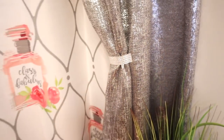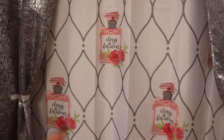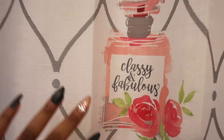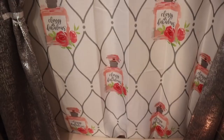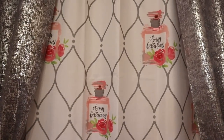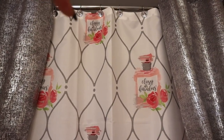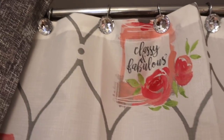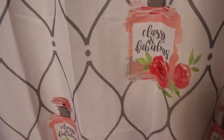I pulled them to the side with just this little diamond bling wrap — I just gathered them and pulled them to the side. That way, as me and Mackenzie are getting in and out of the shower, we don't really have to keep bothering those curtains. The center curtain I got from Burlington as well. I absolutely love these little vintage perfume bottles — it says 'classy and fabulous,' and that is definitely what we are. This shower curtain was only $11.99.